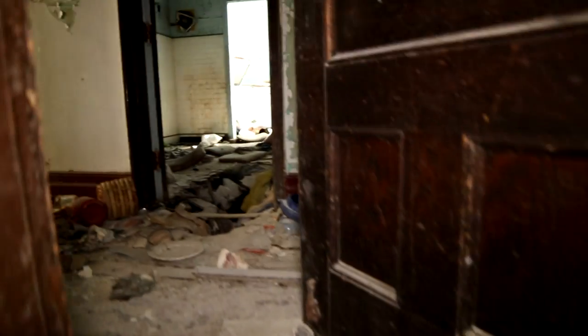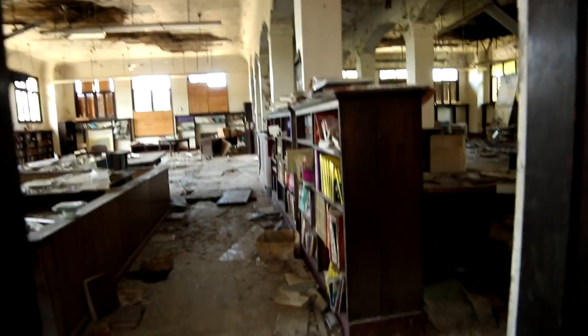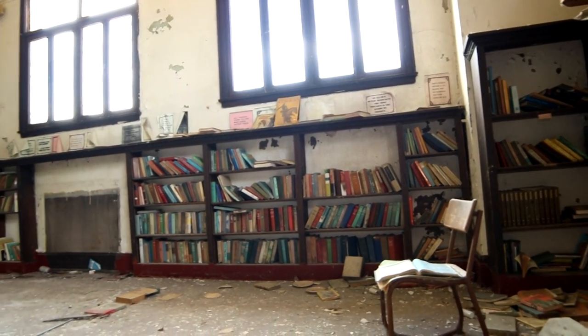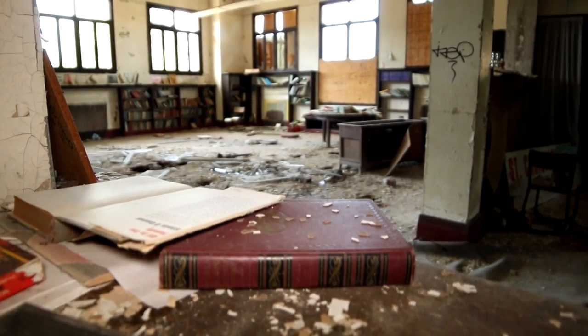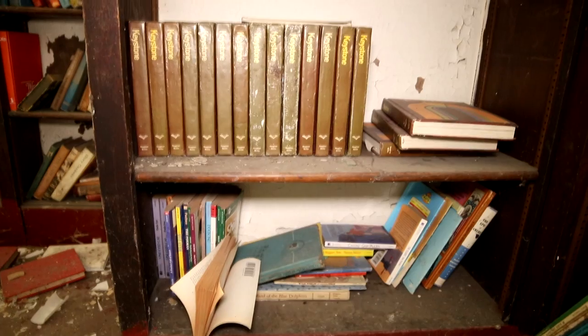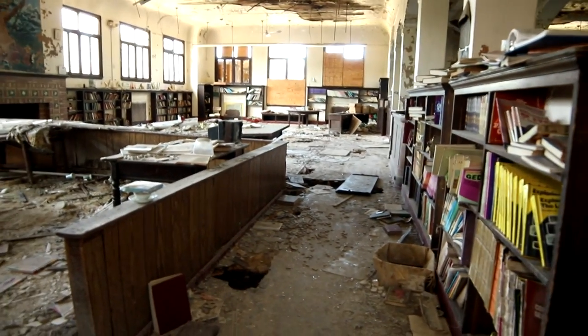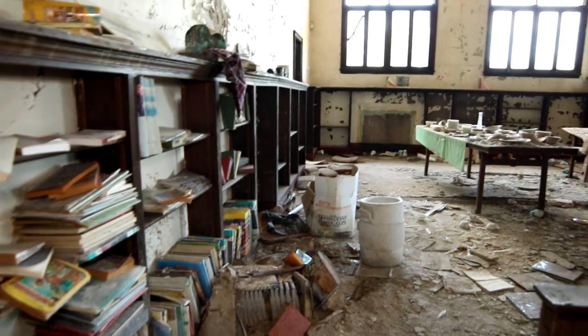You can see it looks like the roof has just been falling down onto the stairwell here. Oh, this floor looks treacherous. But look at this library, guys — holy. It's stocked full of books. Oh my goodness guys, look at this.